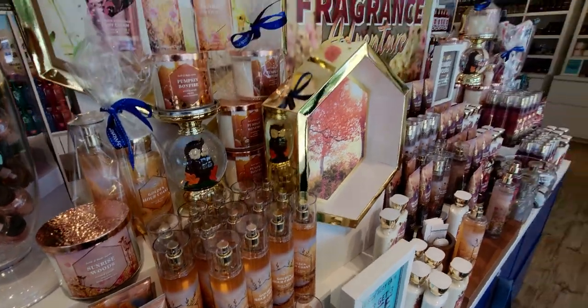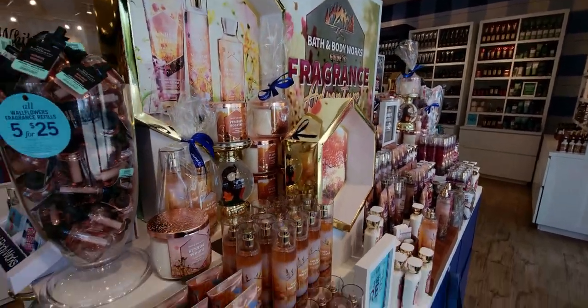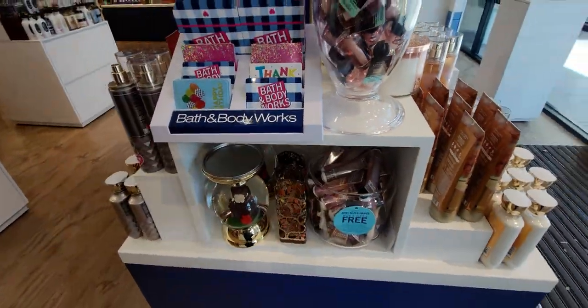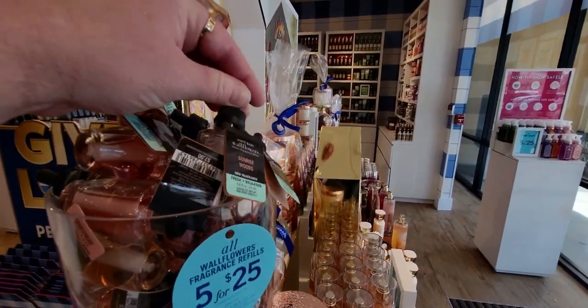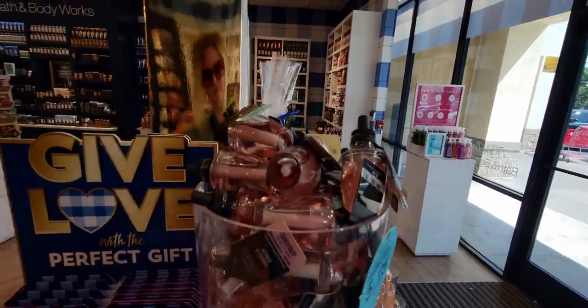Over here is the new collection that just came out — the Adventure Collection: Sunrise Woods, Autumn Drive, and Golden Hour Coast. And also Wallflower Plugs — they've added some new ones, Sunrise Woods as well as Vanilla Birch right there.